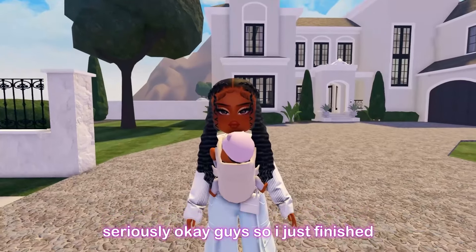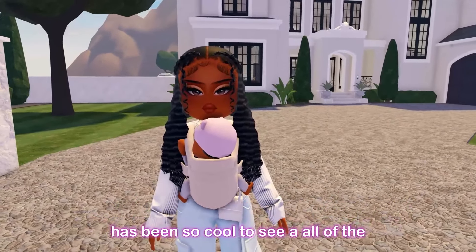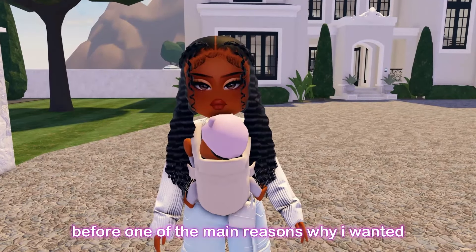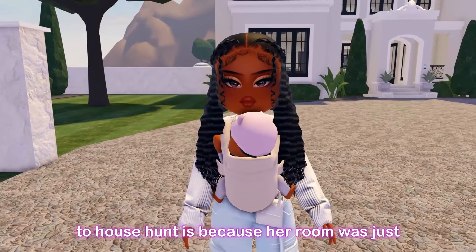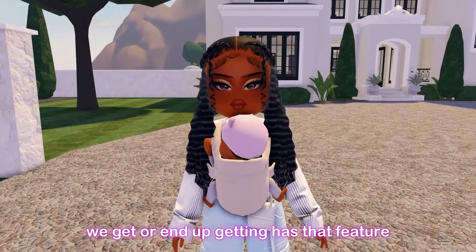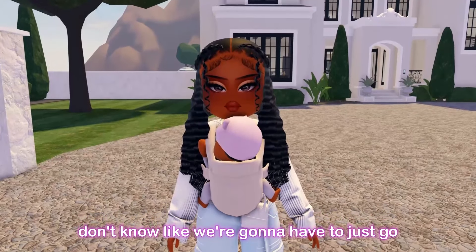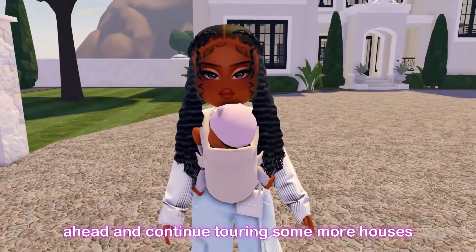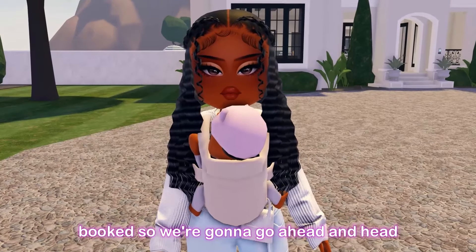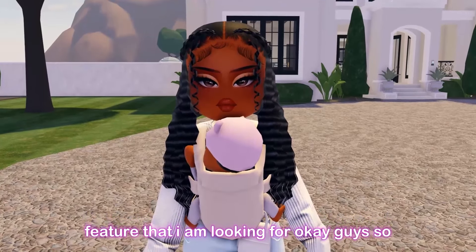I just finished touring this spectacular house. It has so many amazing features, but one of my main reasons for house hunting was to have her room close to mine, and I didn't really see that feature clearly in this house. We're going to have to continue touring more houses. I have another house tour booked so let's head over there and see if it has the feature I'm looking for.